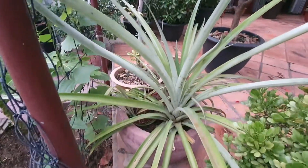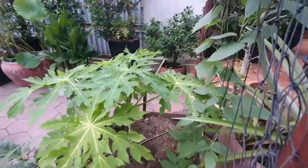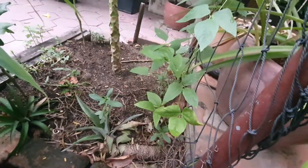Pineapple. That's pineapple. Papaya. Pineapple.